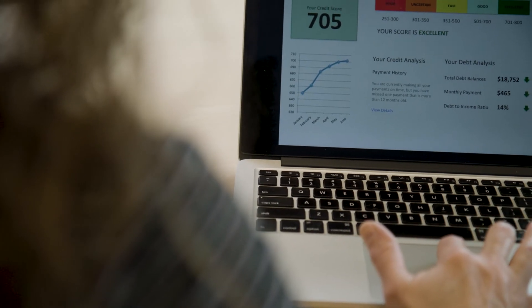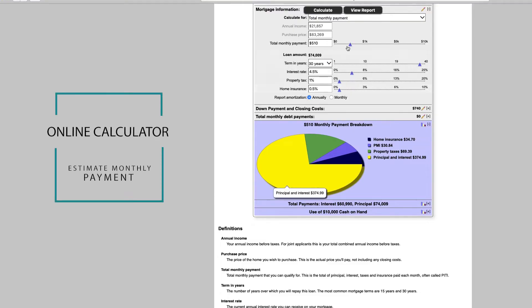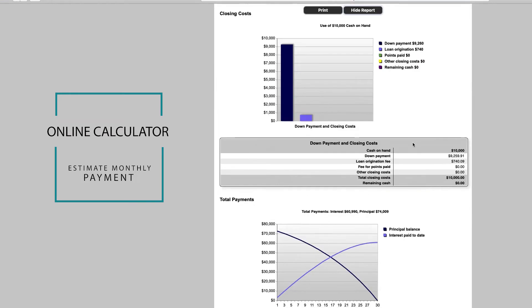The first step for prospective homebuyers is to know your credit score and how much house you can realistically afford. Consider using our online calculator to estimate your monthly payment, and don't forget to include property taxes and insurance in your calculations. It's a good idea to contact a loan officer to help prepare you for the loan application process.